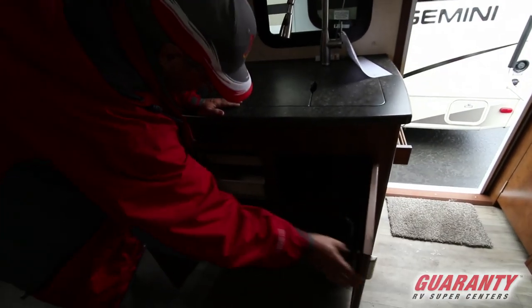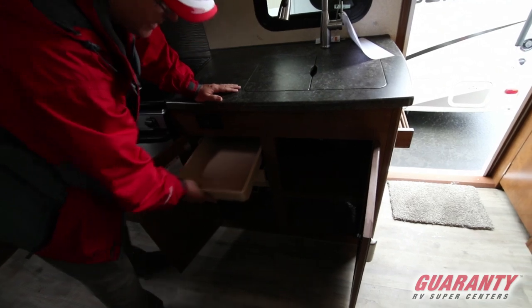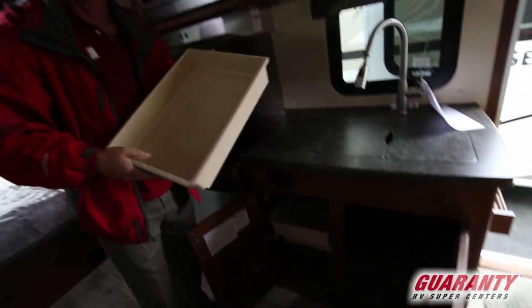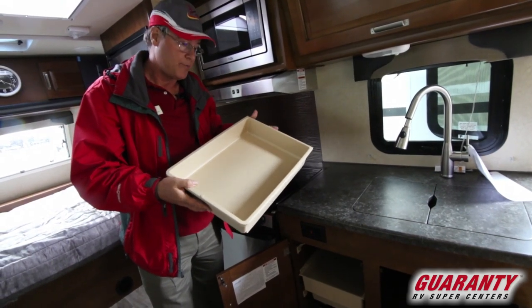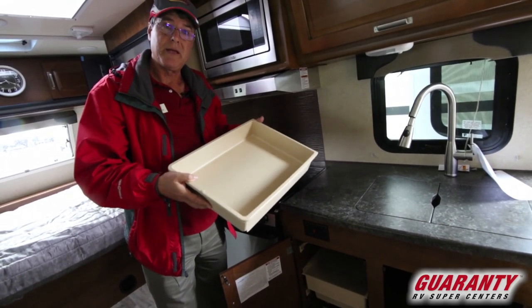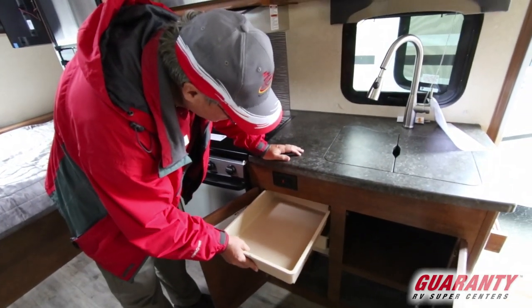There's additional storage and drawers here as well. You can take these drawers out, load up your silverware and supplies at home, then carry it all out in one trip. It keeps things convenient and also takes weight out, keeping the unit light.